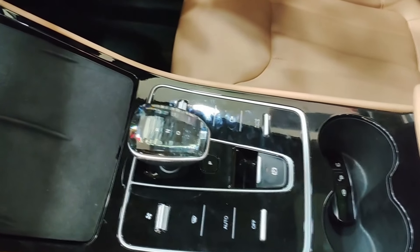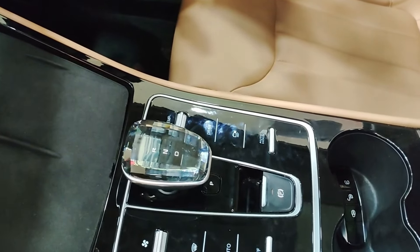The side mirrors are also electronic, heated, and auto retractable. It has a 360 degree camera view, wireless chargers for two mobile phones, cruise control, automatic climate control AC, with AC controls on the gear console and buttons for fan speed.